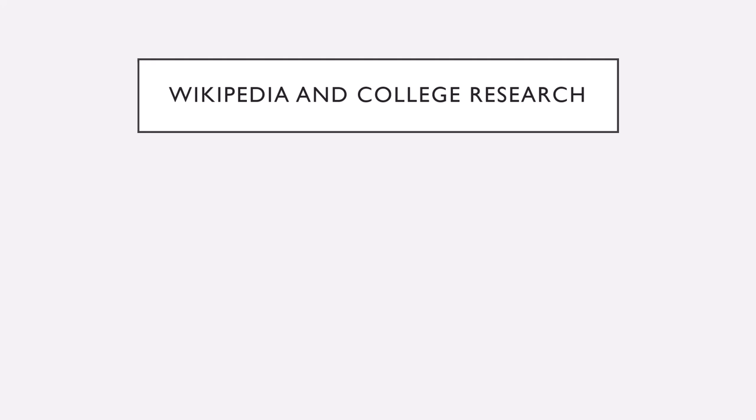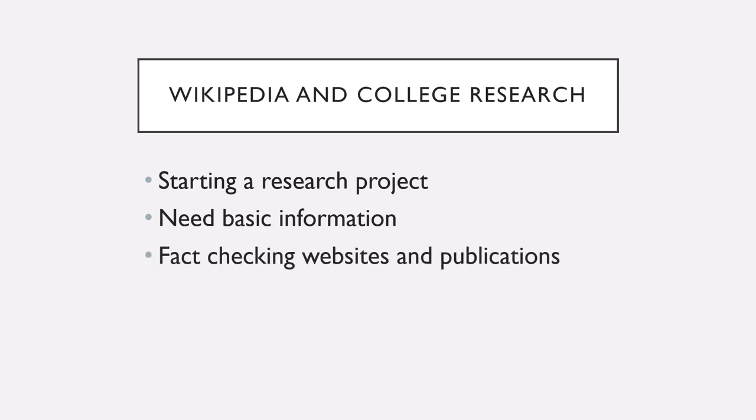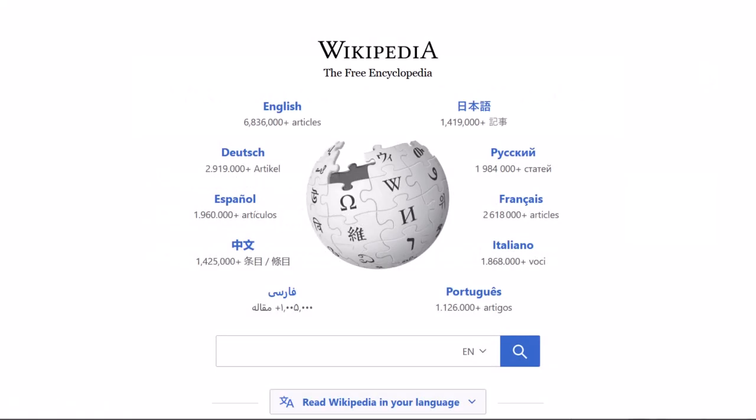While Wikipedia is not an academic source, it is very useful for when you are first starting your research and need basic information for fact-checking websites and publications. Wikipedia is an online encyclopedia that anyone can edit, but only high-level users can edit popular or sensitive articles.